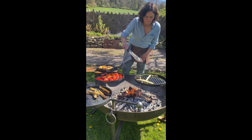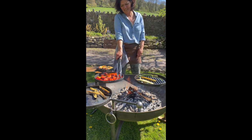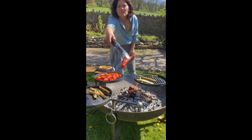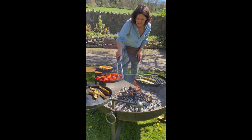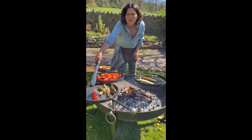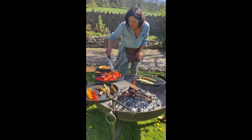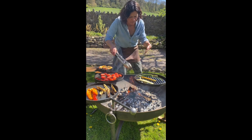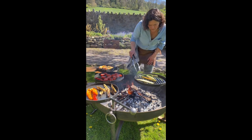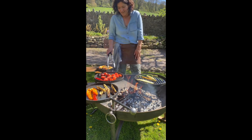Courgettes, aubergines, these really wonderful Romano peppers — they're pretty much done actually, so I'll slide those a little bit away from the heat. Just moving them closer and further as they're done. In all of these cases, some veg take longer to cook than others — it's just the way it is.